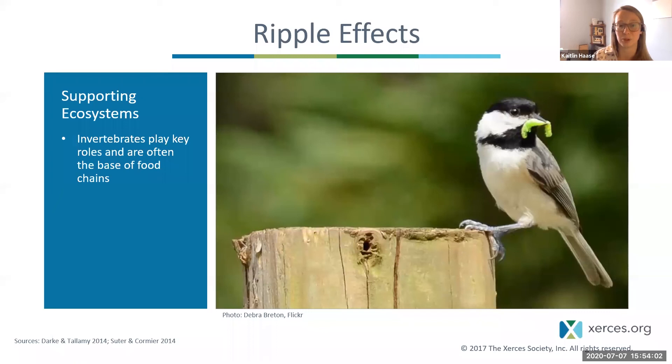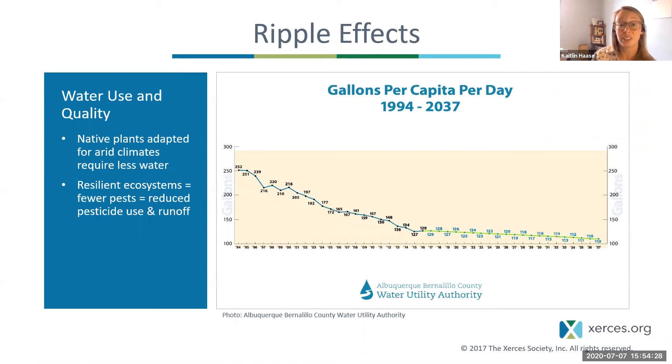A Carolina chickadee must gather 10,000 caterpillars in about three weeks to successfully raise their chicks, so our pollinator gardens that provide homes for caterpillars are feeding everyone else too. Installing pollinator habitat and landscaping with native plants also benefits water quality — native plants often don't need watering once established, and growing pollinator habitat without pesticides reduces runoff of pesticides into stormwater systems and ultimately into rivers and streams.